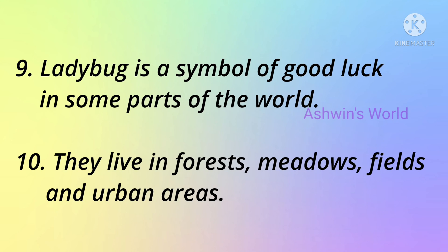Ladybug is a symbol of good luck in some parts of the world. They live in forests, meadows, fields and urban areas.